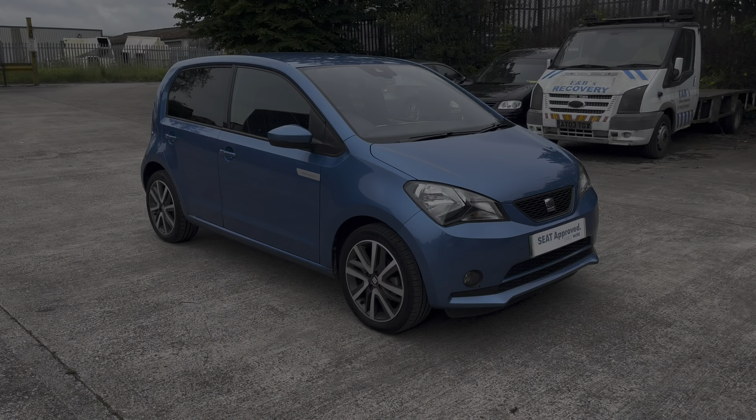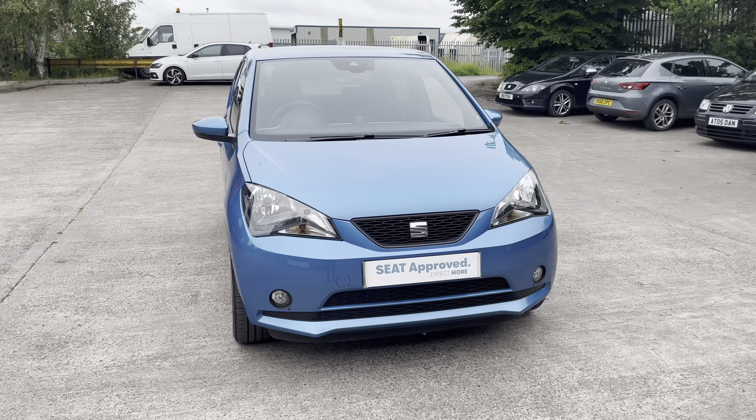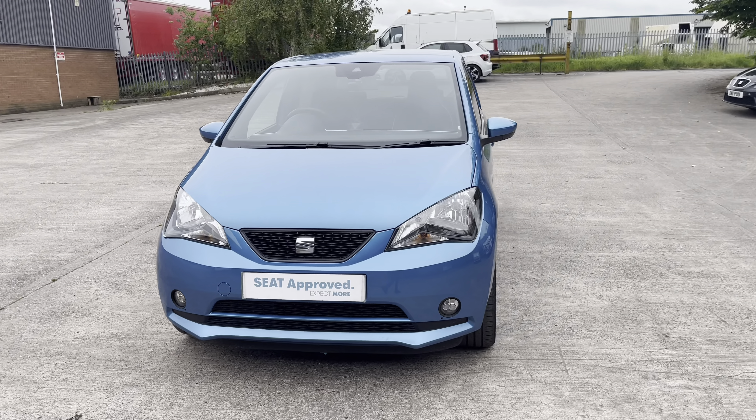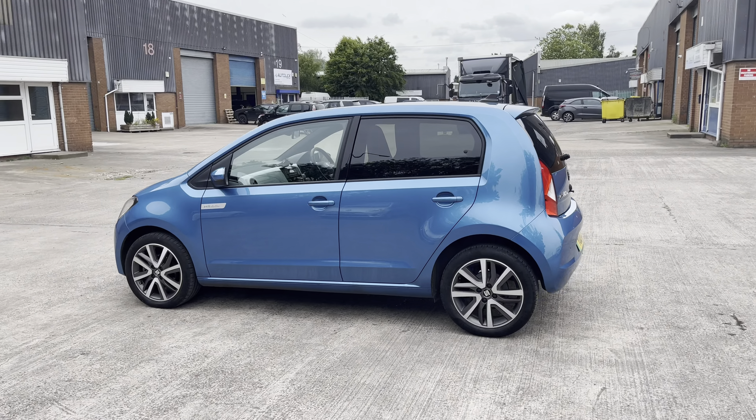Hi, my name is Jamie from Crew SEAT and today I'll be taking you around this SEAT Approved Used Vehicle. We are delighted to be able to offer you this gorgeous SEAT MÉ Electric. This vehicle comes with a 38.6kW battery that produces a power output of 83 PS.